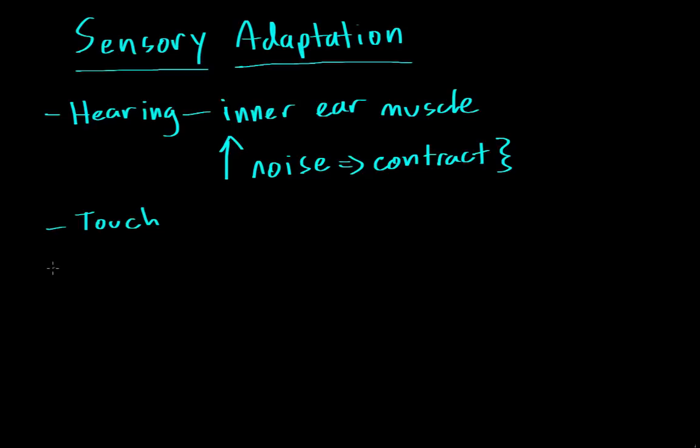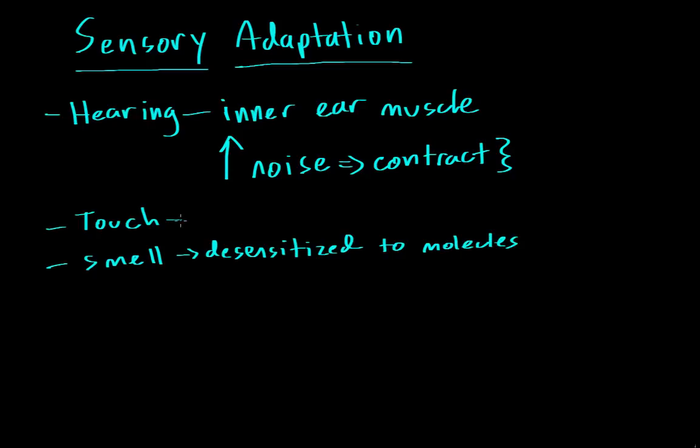Another sense that is adaptable is your sense of smell. We can detect really low concentrations of chemicals in the air, such as perfumes. If you spray some cologne or perfume on, at first you're able to smell it, but over time you forget that you're wearing it. That's because the sensory receptors become desensitized to the molecules. Similarly, your sense of touch — the temperature receptors also get desensitized.